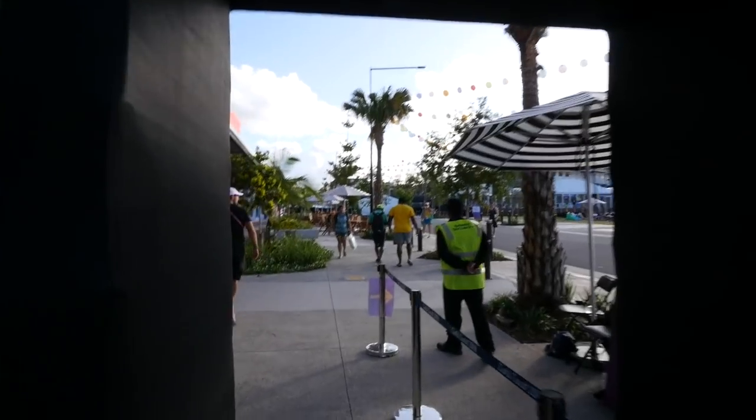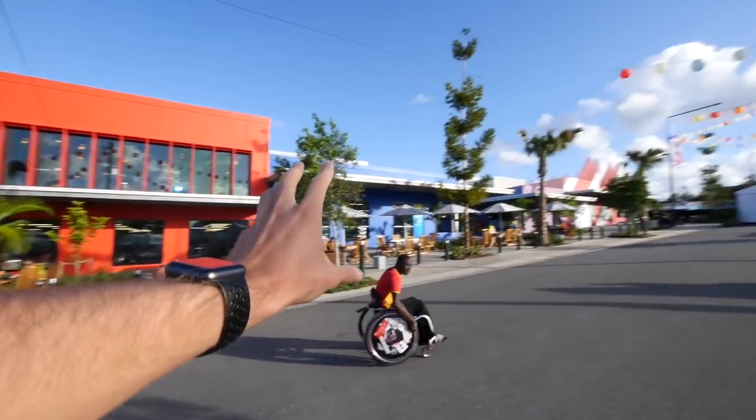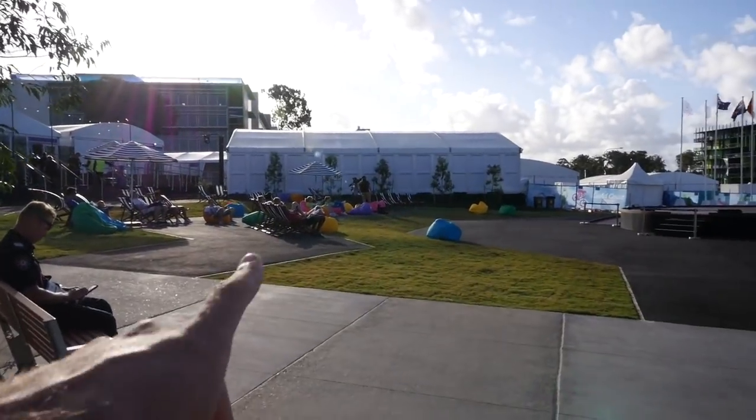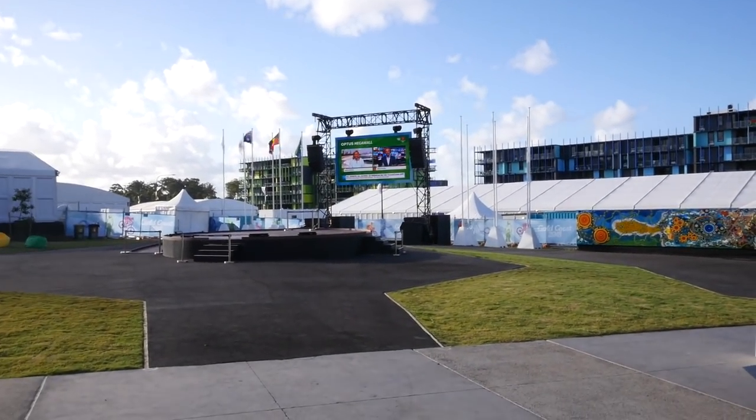There are quite a few things you can do in the International Zone. There's a police office, there's some retail areas, and behind me here is where athletes or guests can come, sit down on beanbags and watch live coverage of the Commonwealth Games.